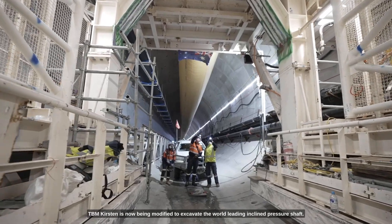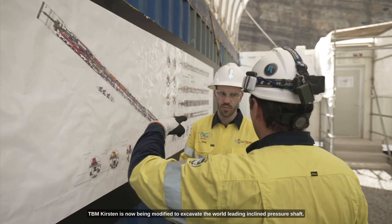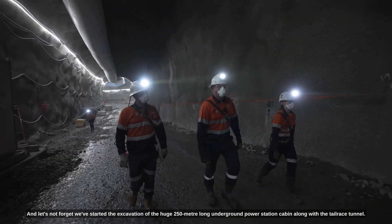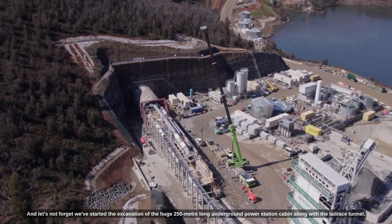We're well underway with the drill and blast of 11 cross-passages and construction tunnels. TBM Kirsten is now being modified to excavate the world-leading inclined pressure shaft. And we've started the excavation of the huge 250-metre long underground power station cavern, along with the tower raised tunnel.